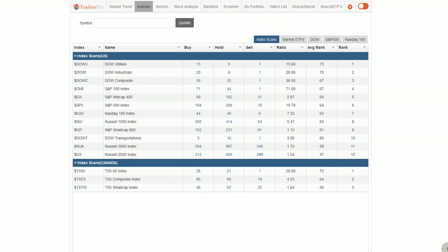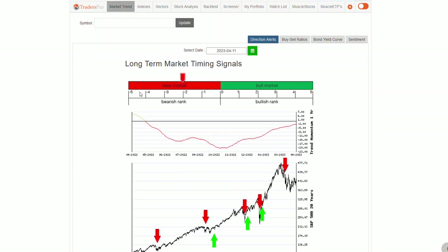Hello everyone, Jesse from Web Traders Pro. Let's take a look this morning at the indexes. One thing I want you to notice on the Dow Jones Industrials and the S&P 100 is that the buy/sell ratio is kind of off the charts right now. We've got a lot of stocks heavily moved over into that uptrend — that's a positive sign. We're seeing momentum continue to shift to that bullish direction, which is what we want to see if we're expecting the market to go higher.